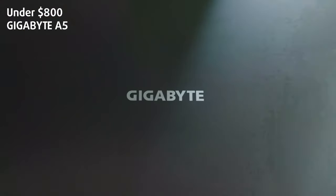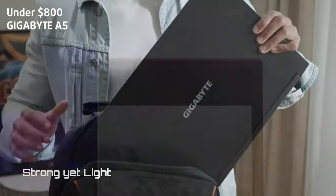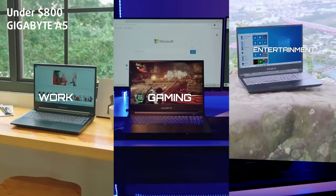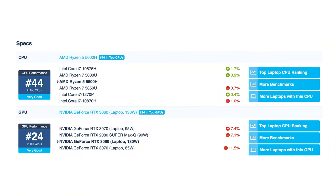Under $800: the Gigabyte A5. Gigabyte isn't the biggest player in the laptop world, and that's why they try even harder to make the best offering. Their efforts result in the Gigabyte A5.